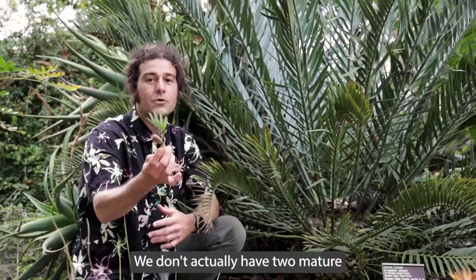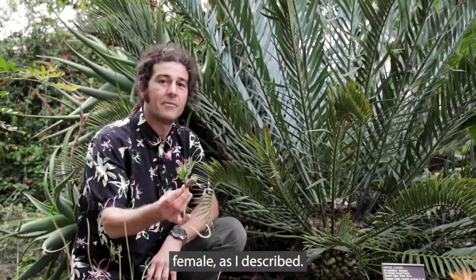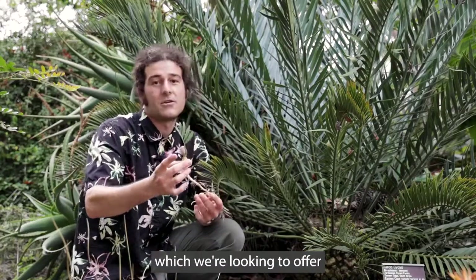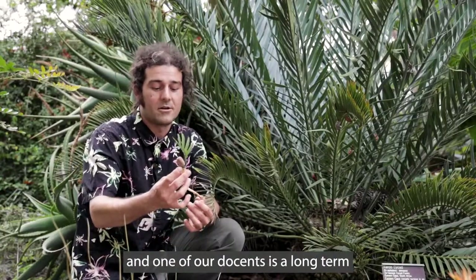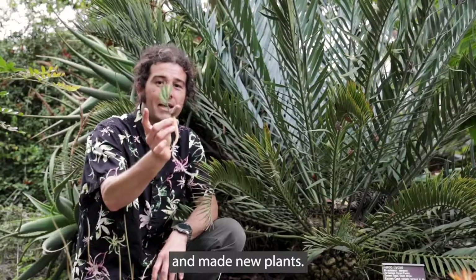We don't actually have two mature specimens of this species. You need a male and a female as I described, and so part of how we came to have these — which we're looking to offer to all of you in time — is by working with amazing docents and volunteers. One of our docents is a long-term cycad collector. We brought his plant together and our plant together and made new plants.